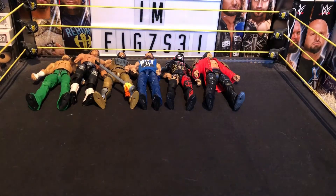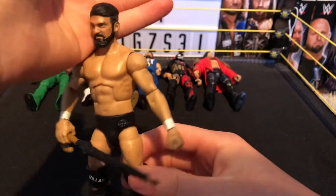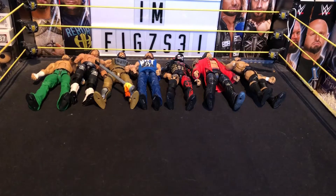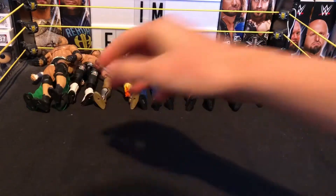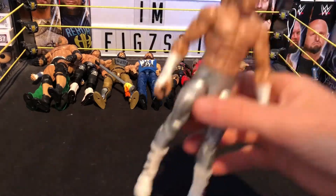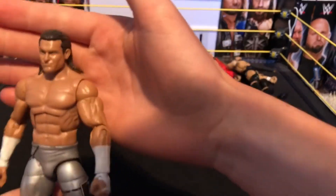Next we have a custom from Bullet Club — the Villain, Marty Scurll — absolutely awesome figure as well. Then we have a custom Goldberg figure. You're going to see a lot of the same figures in this collection — a lot of AJ Styles and Dolph Ziggler, as they're my favorites. Next we have another custom Dolph Ziggler — this is the SummerSlam 2016 attire when he went up against Dean Ambrose — really nice custom.